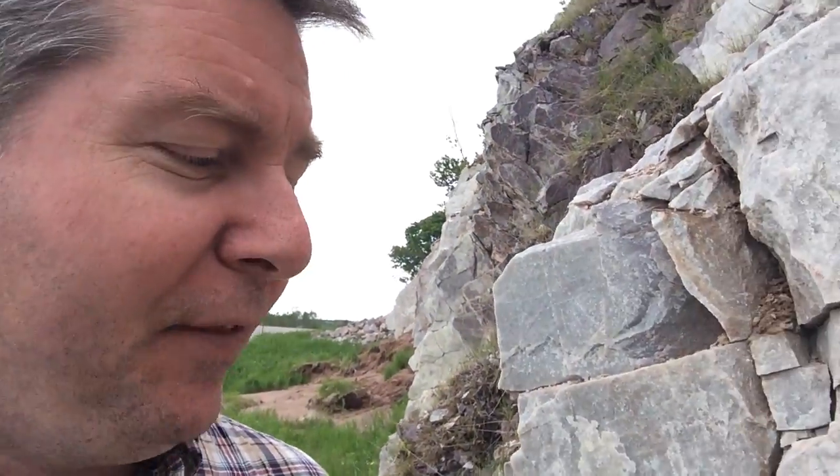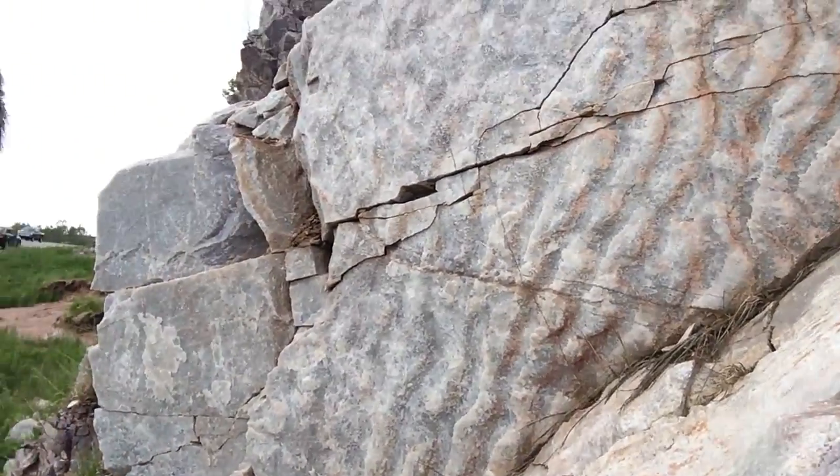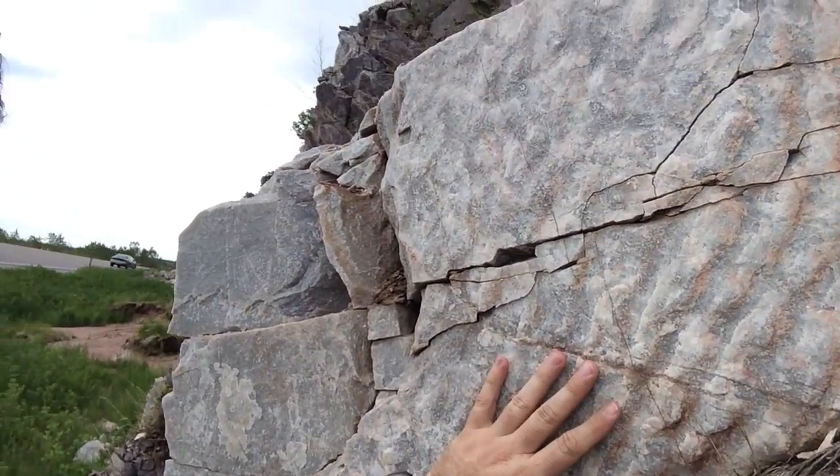Hi there folks. I am traveling toward a national seashore here in the Upper Peninsula of Michigan and I have found something quite spectacular. Of course everything is spectacular to me, but hopefully you can see this — these are ripple marks.